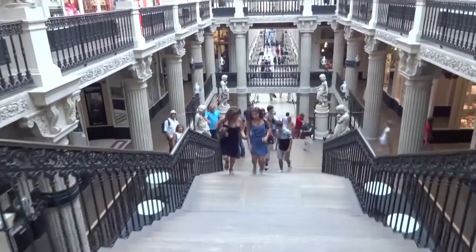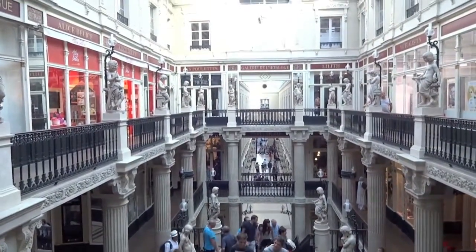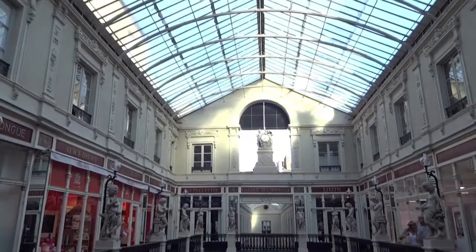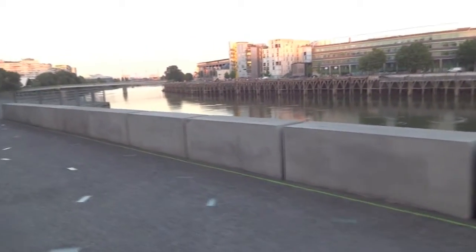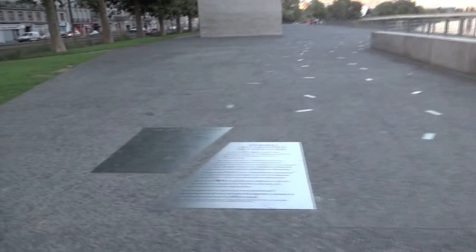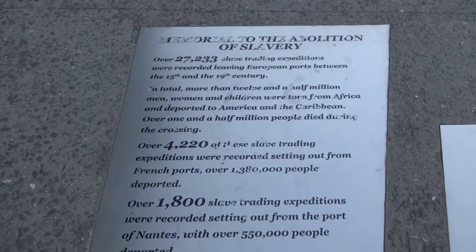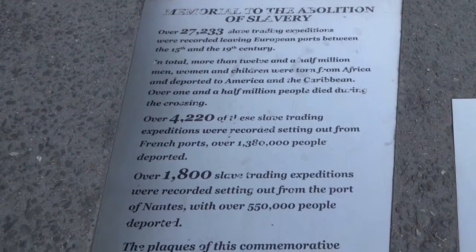The beautiful neoclassic Passage Pomeray shopping mall is certainly one of the more distinguished locations along the route, showing off Nantes' grandeur past. But Nantes is also not afraid to face up to its darker past. Between the 15th and 19th centuries, Nantes' major dealing in the slave trade made it one of the richest cities in France. The extent of its role during that time is made pertinently clear by this memorial along the Quayside.